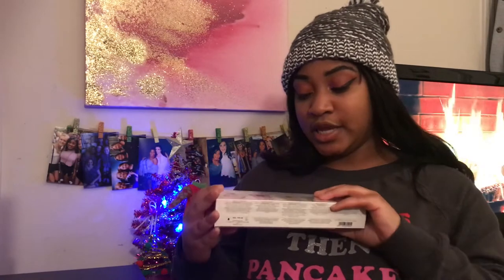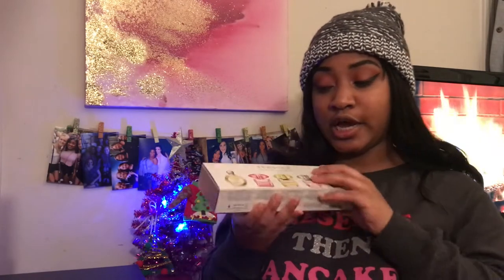I also got a Versace set — it's the Miniatures Collection. It has five perfumes in this gray box. I've already put them on my silver plate at my dorm for decoration, and also to try, because why not try really good perfumes?